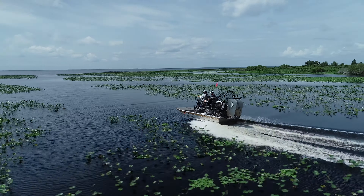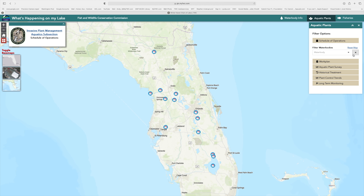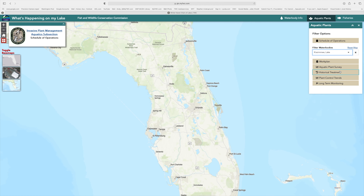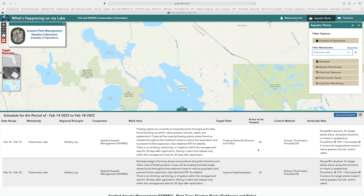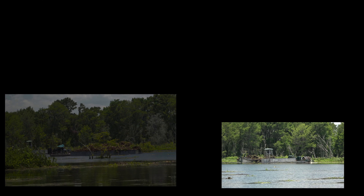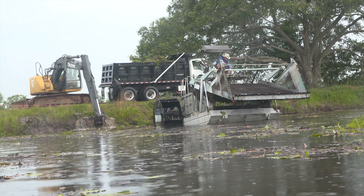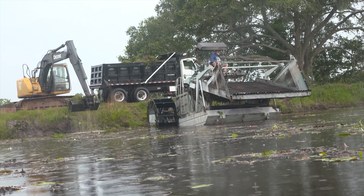People are often curious about plant management on their favorite water body. The schedule of operations provides information on planned treatments, which plants will be targeted, and control methods. Keep in mind treatments are subject to change depending on weather and other circumstances.